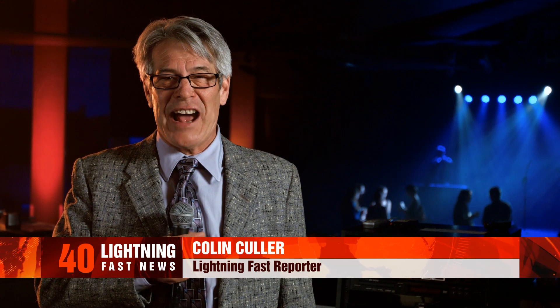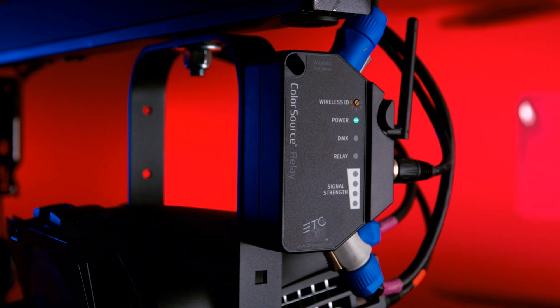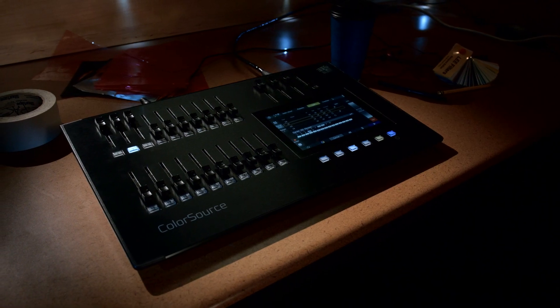Colin Culler here with lightning-fast news, on the scene at Lumen Bar — one of the locations hit by the recent bad LED light epidemic. We understand that ETC has developed a whole bunch of new products which are the cure. The Color Source family is actually reversing — that's right, reversing — the effects of bad LED lights everywhere.